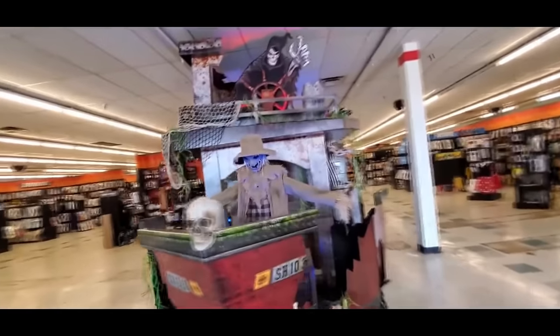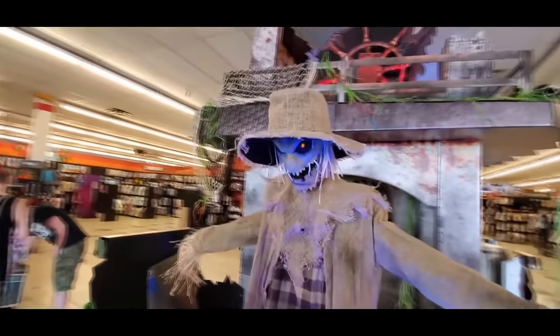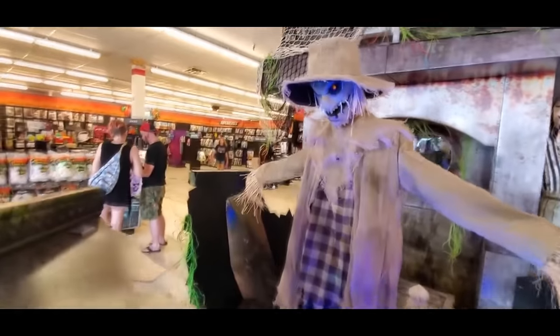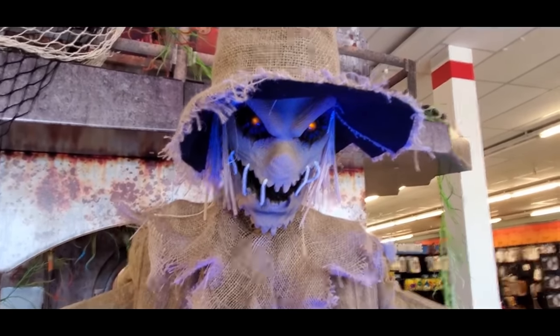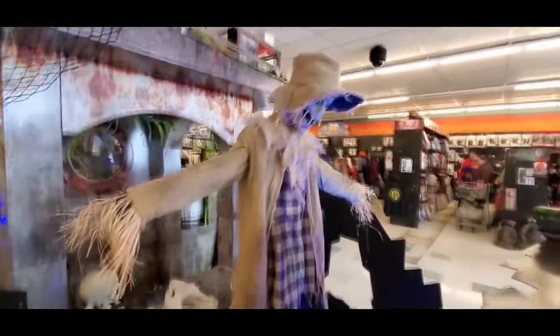Here's another one — somebody told me this guy was supposed to be on the front of the boat at one of the other ones I filmed. I don't see the mat you're supposed to step on. He's creepy but I don't see any kind of animatronic mechanism with him, so I don't know if he's supposed to be moving.